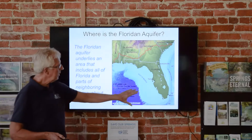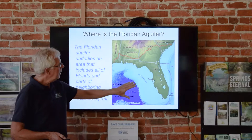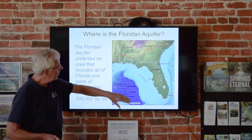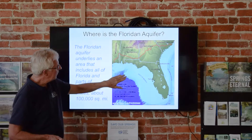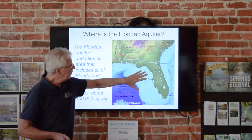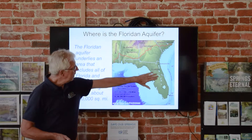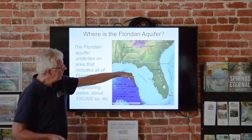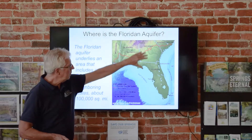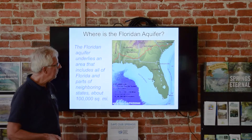The Florida Aquifer is what feeds all our major artesian springs, and its extent is enormous — over 100,000 square miles of land surface. The limestone mass goes all the way out as the Florida Platform, deposited during previous periods of high sea level over the last 40 million years or so. The Florida Aquifer has been utilized all the way up in South Carolina, all through Georgia, Alabama, and a little bit of Mississippi. All of Florida is underlain by the Florida Aquifer, though not all of it is fresh water.